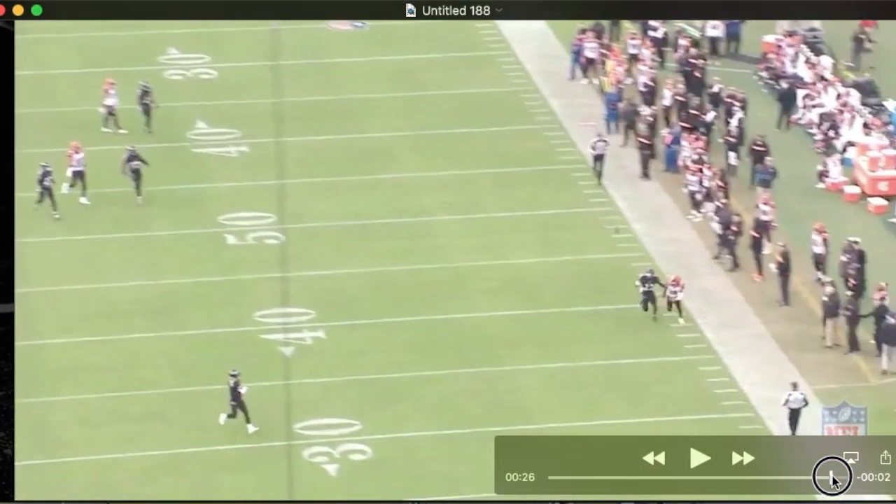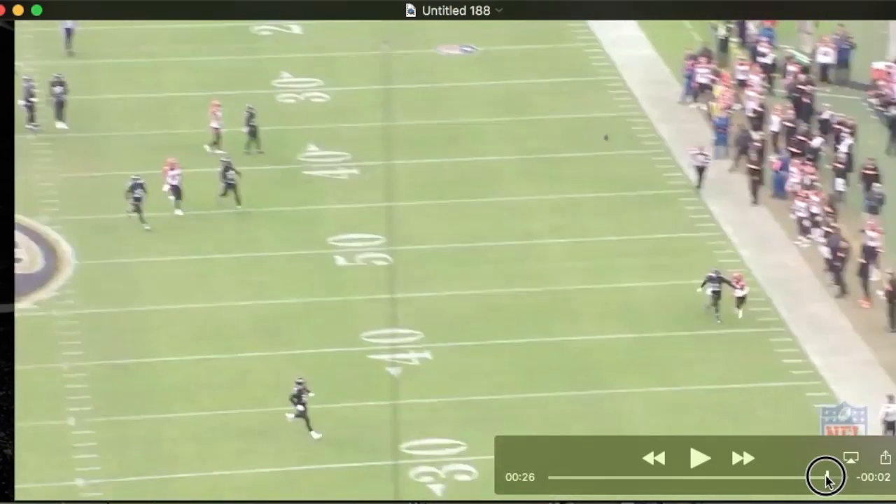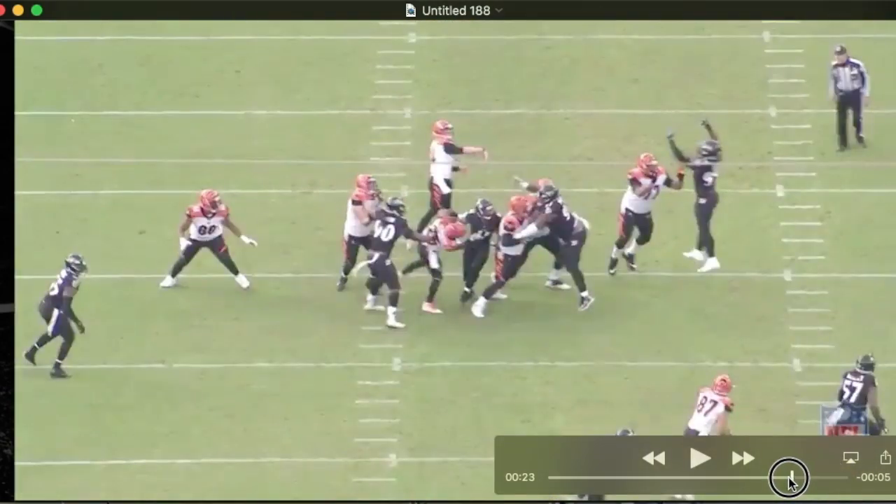Great position. Continues to squeeze the receiver toward the sideline. Turns and finds the football, too — that's great to see. See Jimmy finding the football in the air? He's in position to make a play on that football instead of the receiver.